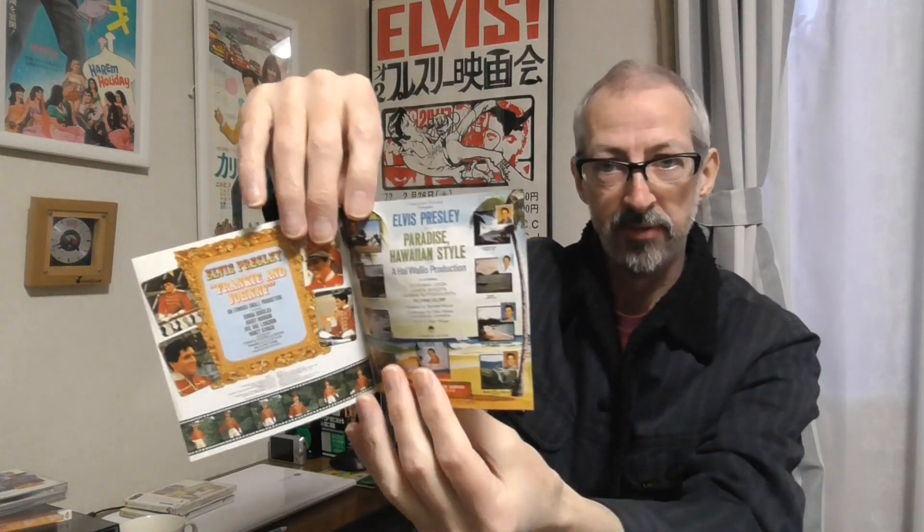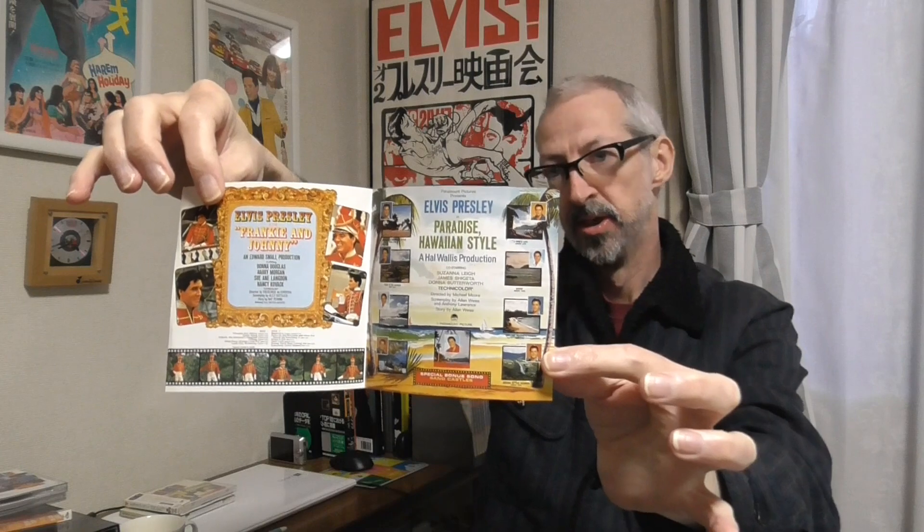Here's the Frankie and Johnny side, and the Paradise Hawaiian Style side, and again it opens up and you have colour photos of the original back covers on the inside. That second batch came out in July 1994. The third batch — the last three Double Feature CDs — came out in May 1995.